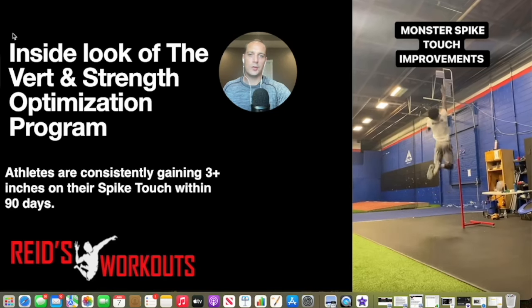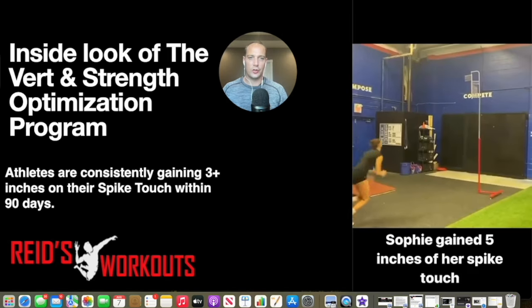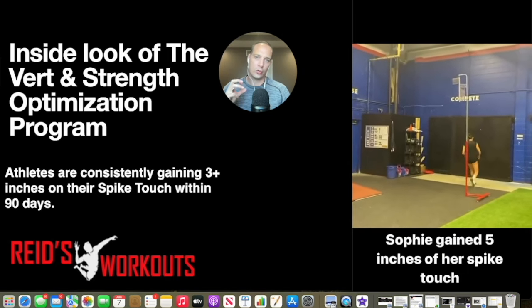In this presentation, I'm going to help you understand the most critical factors to help you jump higher and gain strength intelligently, and give you an inside look at the Vert and Strength program.